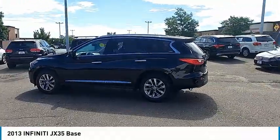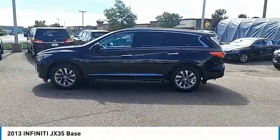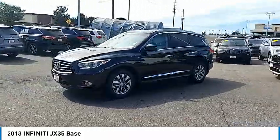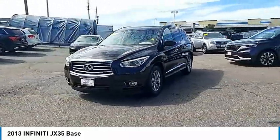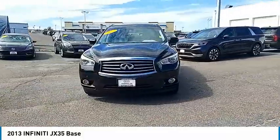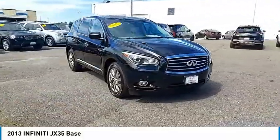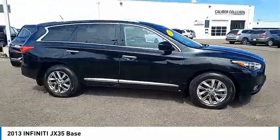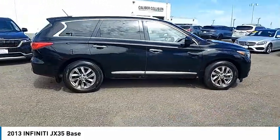Looking for the right vehicle? Check out the 2013 JX35. Infiniti's new JX35 is a comfortable driving seven-passenger crossover type SUV, with easy third-row entry from either side from a sliding middle row. The JX35 is great for getting the family to the next event safely and in style and comfort.